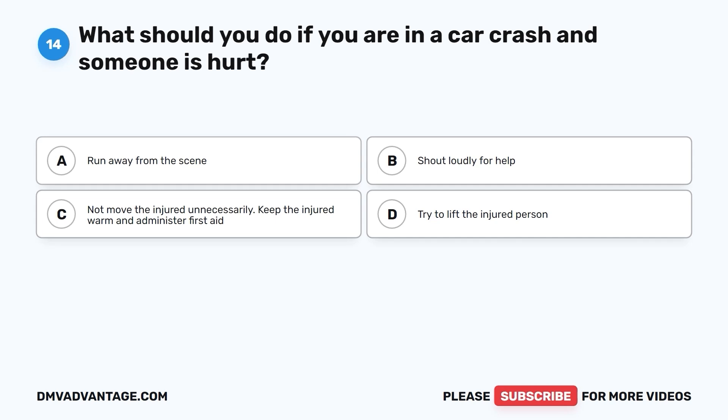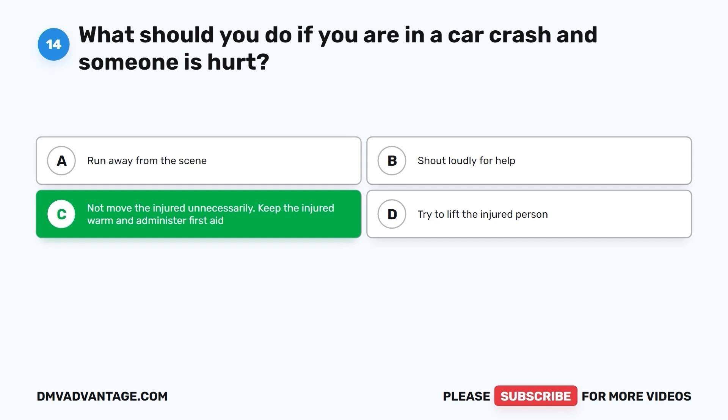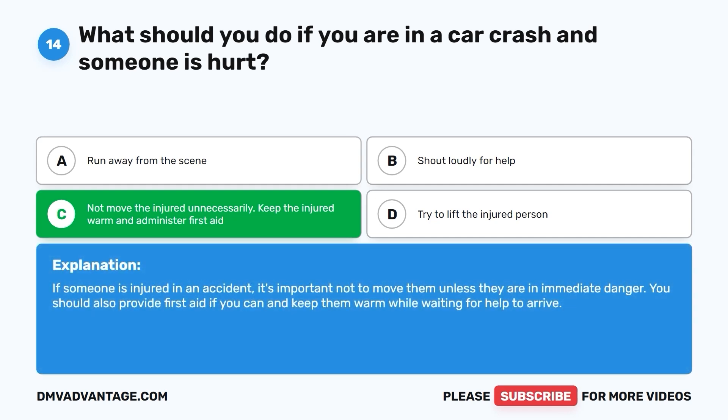Question 14: The correct answer is C. Do not move the injured unnecessarily. Keep the injured warm and administer first aid. If someone is injured in an accident, it's important not to move them unless they are in immediate danger. You should also provide first aid if you can and keep them warm while waiting for help to arrive.